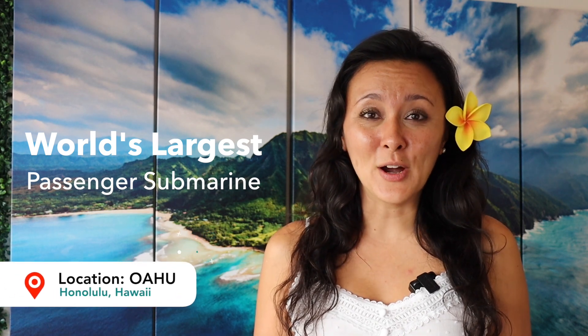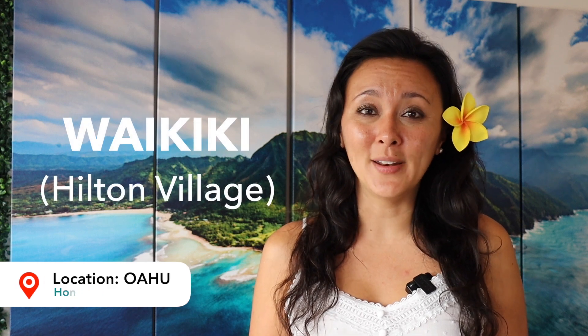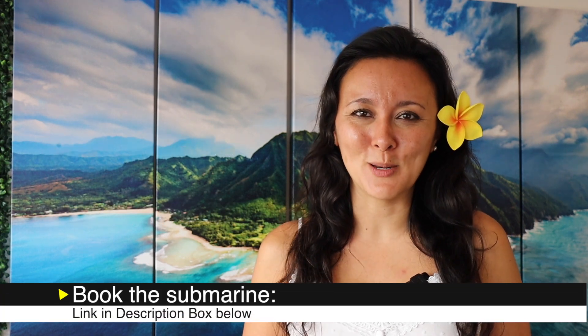If you're on a neighbor island, there are submarine rides on both Maui and the Kona side of Big Island. However, in this video we're focusing specifically on the submarine ride in Waikiki on the island of Oahu. I'll talk about how it works and is it worth it. To book the submarine, check out the link in the description box below.